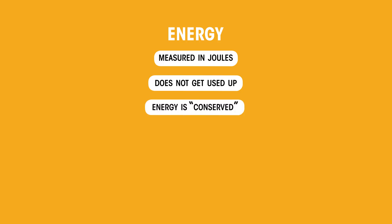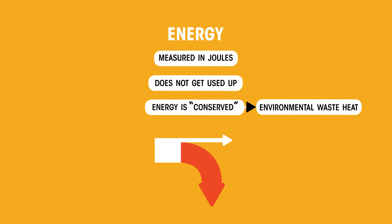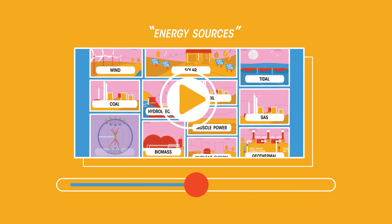Energy is conserved. However, energy becomes less and less useful, ending up as environmental waste heat. So we always have to come back to an energy source for more. Note that we also talk about conserving energy sources, which means simply being careful with them and not using them too quickly. Find out more about energy resources in this video.